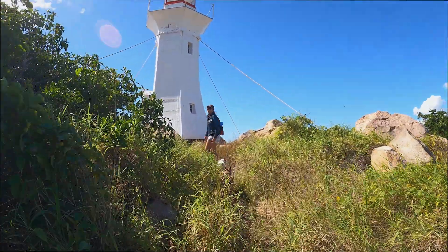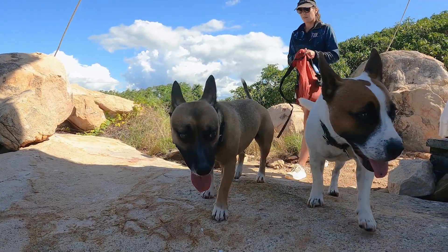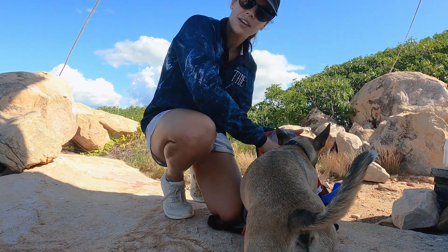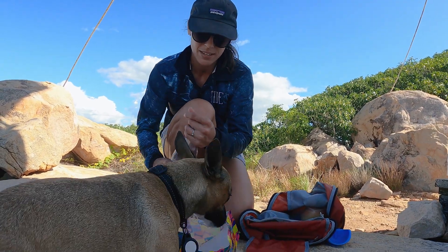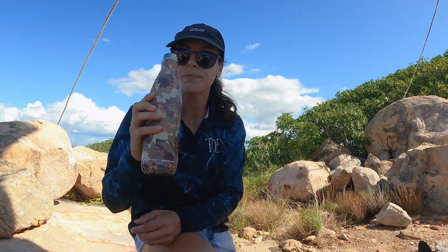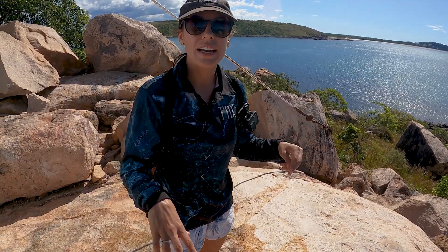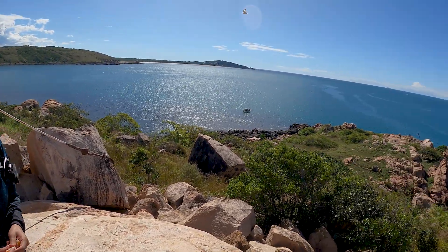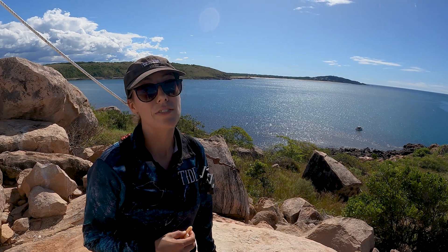How cool is this! We've made it to the lighthouse. Time for some rehydration — dogs first. We've got this cute little travel bowl that my mum bought me. We had this big idea to put the drone up with the lighthouse and mainland in the background, but instead we're in the middle of a swarm of seagulls. We don't really feel like fighting seagulls today, so you'll just have to appreciate the view from here.